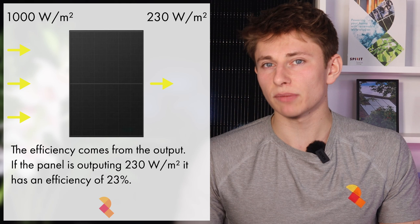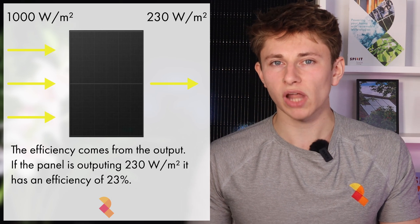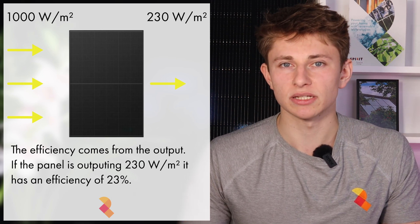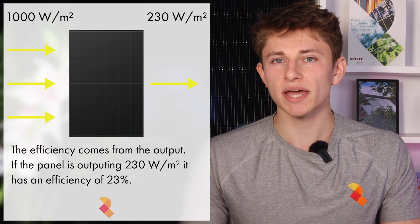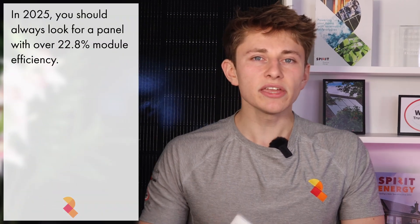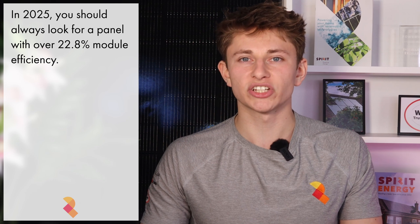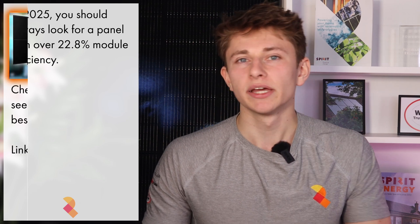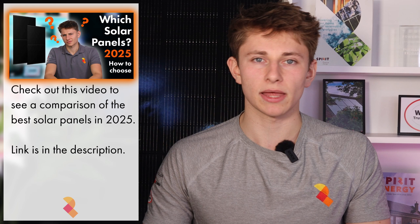Module efficiency is the power output per metre squared. To calculate it, you hit the panel with 1000W of light per metre squared and see what is outputted. So if the panel is outputting 230W per metre squared, it has a module efficiency of 23%. Module efficiency is different to cell efficiency, which is to do with how effective the actual photovoltaic cells within the panels are. I think if you're looking to get solar installed in 2025, you shouldn't be settling for a panel with a lower efficiency than 22.8%.